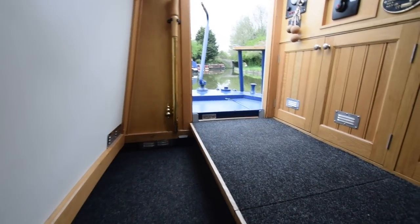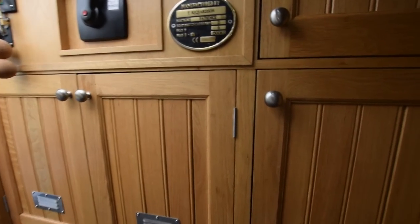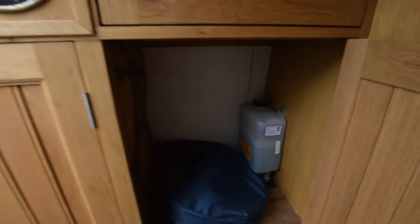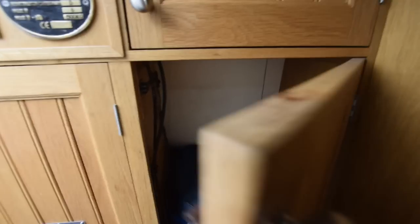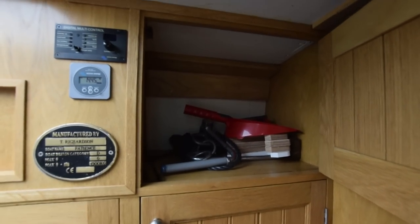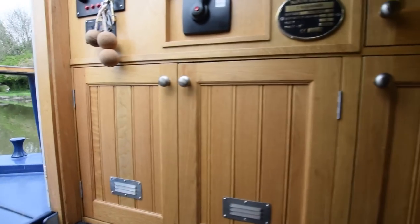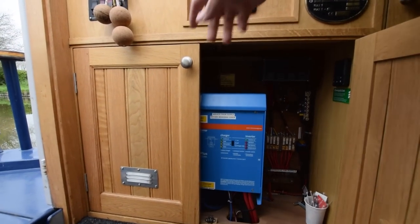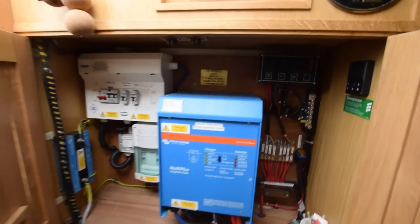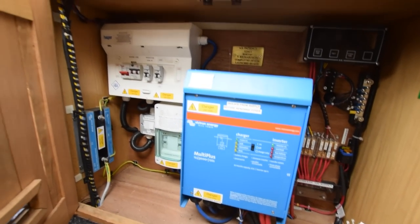Steps lead up into the rear cabin. A couple of storage cupboards here, and the one above is storage as well. The electrics are in the double cupboard — you'll see the inverter, that's a Victron MultiPlus 3 kilowatt inverter charger. There's a galvanic isolator in there on the left.